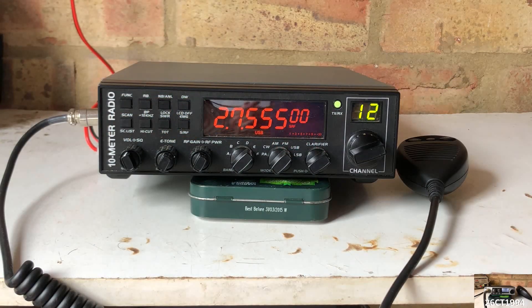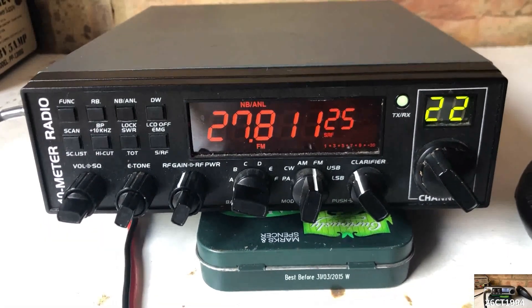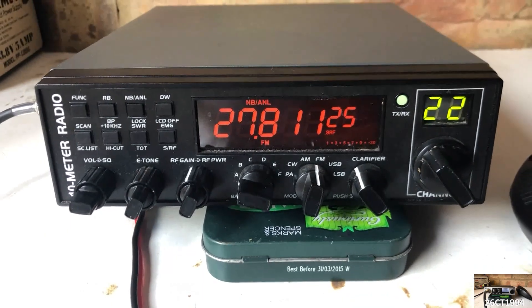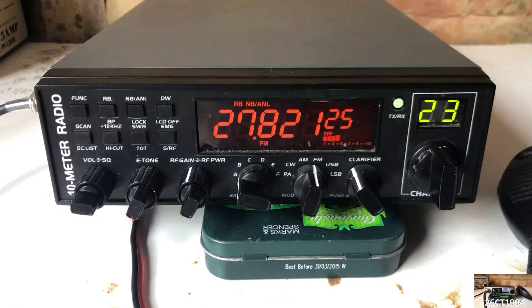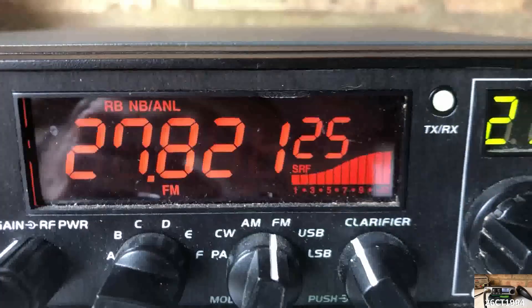I noticed yesterday that the noise level on my radio was particularly bad, so I grabbed some quick footage of how it was affecting the radio and tried to identify the strength of the QRM across the various frequencies I'd like to use from home. Starting off on the UK blocking FM, you can see on channel 22 with the RF gain right down there is no QRM at all, but moving to channel 23 with the RF gain in the same position we're getting five to seven pounds of noise, and with the RF gain up full it increases to 30 plus.